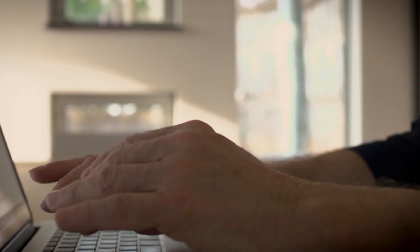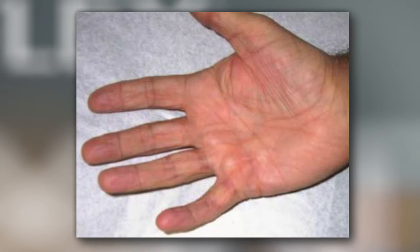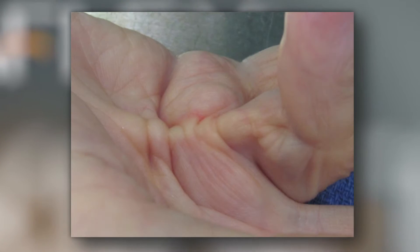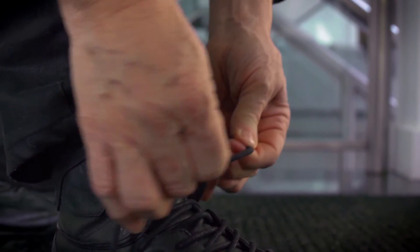Dupuytren's Contracture is a genetic disease affecting hands and causing an inability to extend the joints freely. It appears as a scar-like thickening of the skin in the palm of the hands, often extending into the fingers. The disease is progressive and at some point may cause significant issues with hand function, thus reducing quality of life.